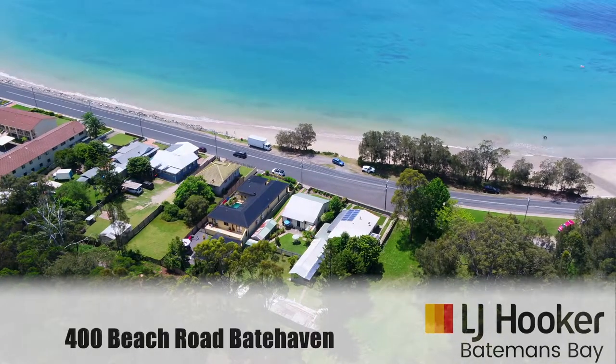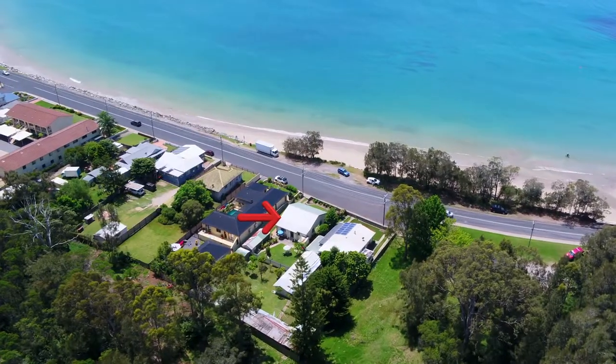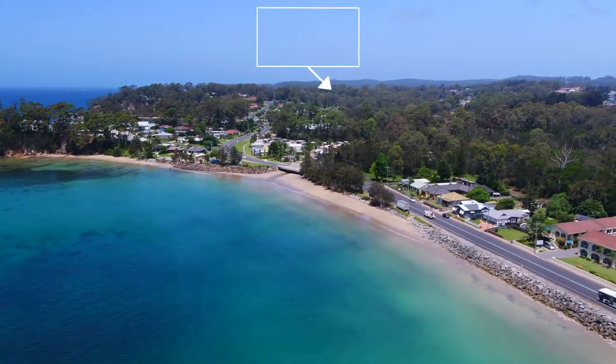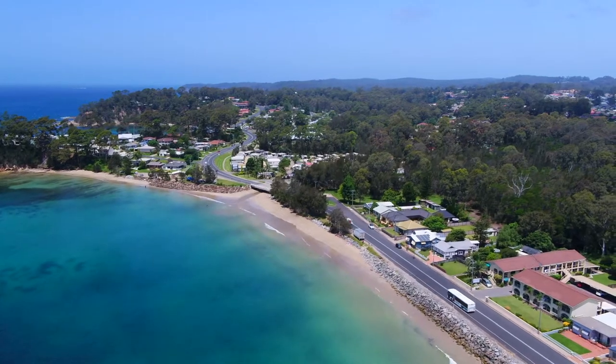Do you dream of living in a home with never-to-be-built-out exquisite water views, where you can take around 55 steps and feel the sand between your toes, and take a refreshing dip at one of the New South Wales South Coast's pristine beaches? Well, look no further.